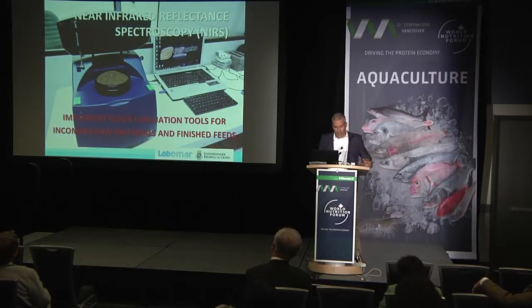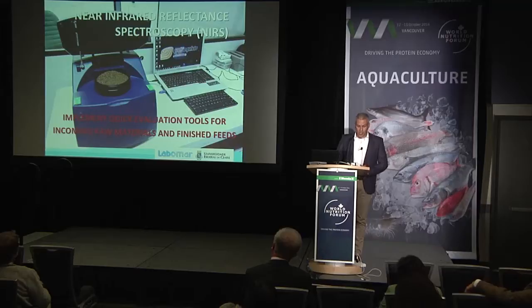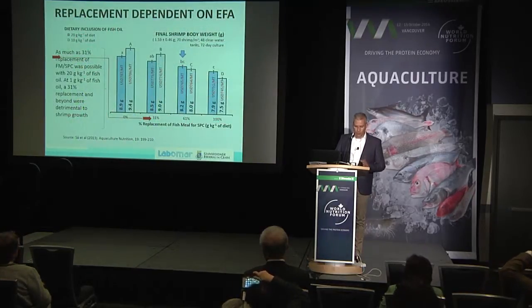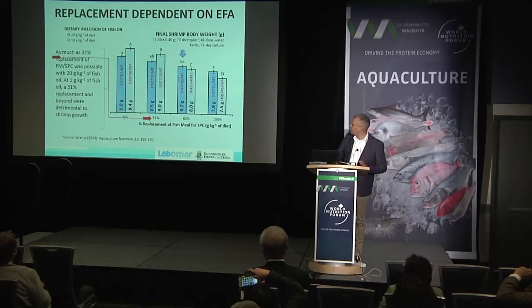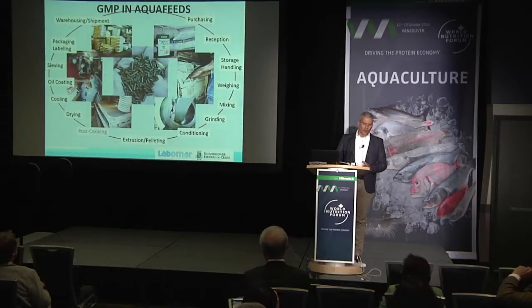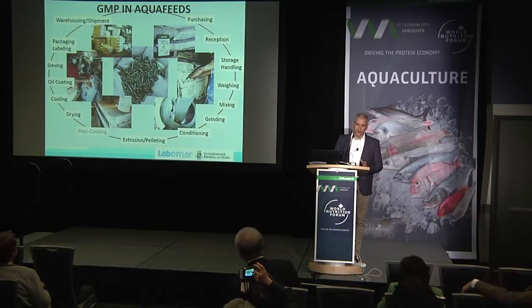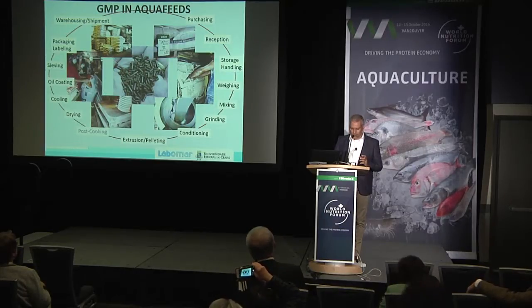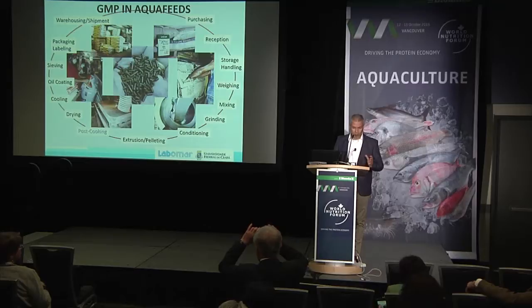NIRS is a wonderful tool to have in a feed plant, especially if we're using alternative proteins — particularly animal by-products where quality is so variable. One thing we should also focus on is manufacturing. If you do not have good manufacturing practices in place, ranging from grinding, cooking, and mixing, it doesn't matter what you do with formulation — it's not going to work.